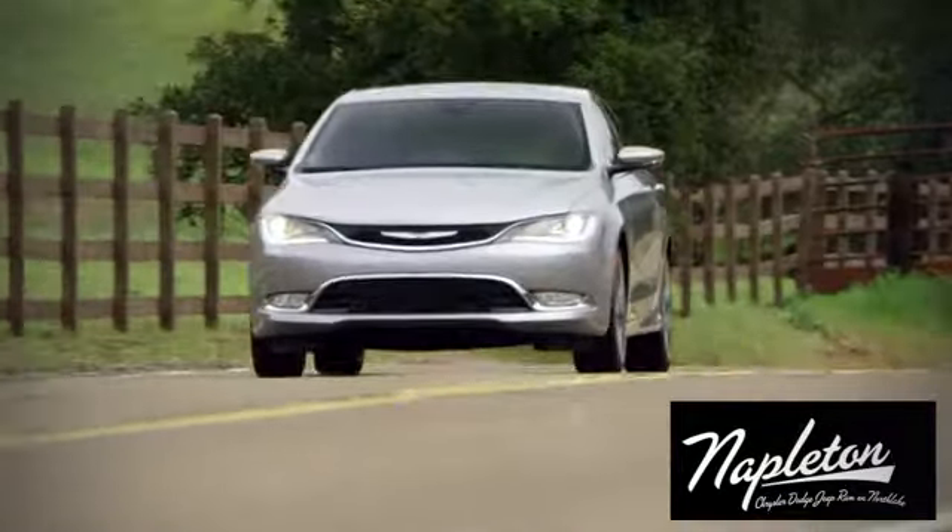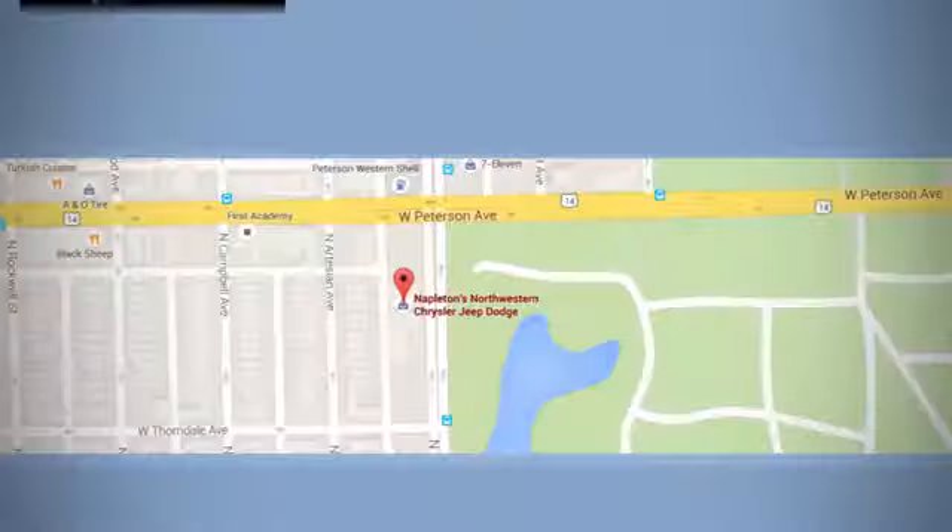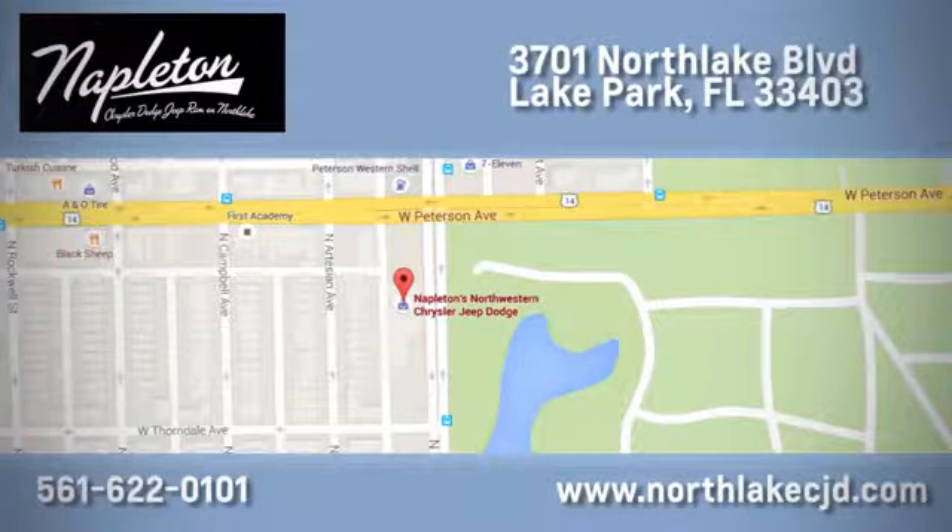At Napleton's North Lake Chrysler Dodge Jeep Ram. We know our job isn't finished until you're completely satisfied. We're located at 3701 North Lake Boulevard in Lake Park.